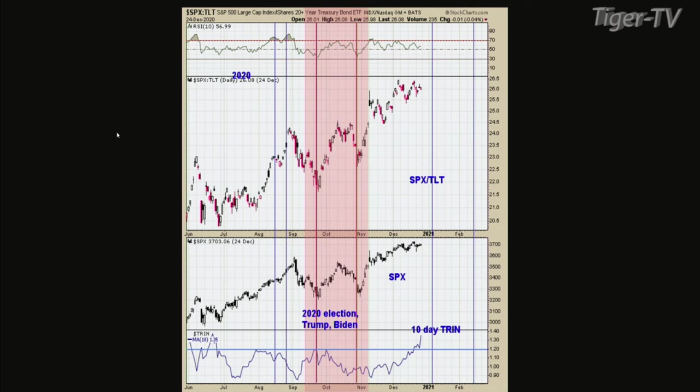Every time the RSI gets around 30 on that ratio, a bottom in the market is near. A lot of times it gets within usually a day or so of the low. It shows the tilt, which is the bond market going down a high percentage compared to what the SPX is doing, and that's the sign of panic. Panic only forms at bottoms — that's the reason why that ratio works.